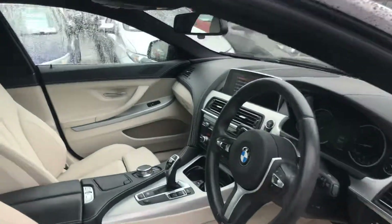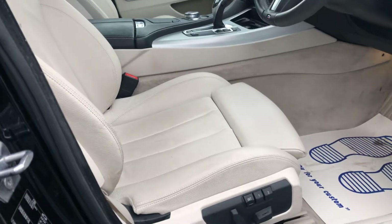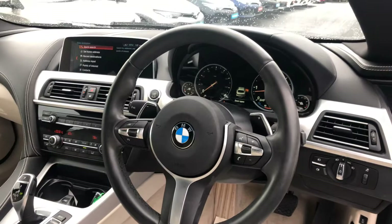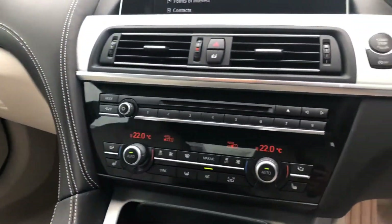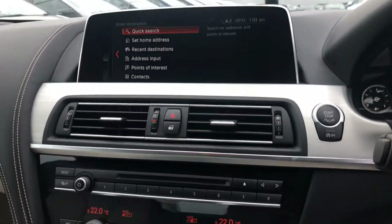Stepping inside, we have beige leather seats, fully electric with lumbar support. Three-spoke multi-function steering wheel with paddle shifts, auto lights, auto wipers and cruise control. Heated seats, dual zone aircon climate control, satellite navigation, full Bluetooth and CD player.